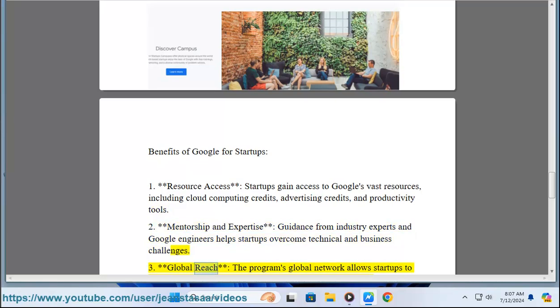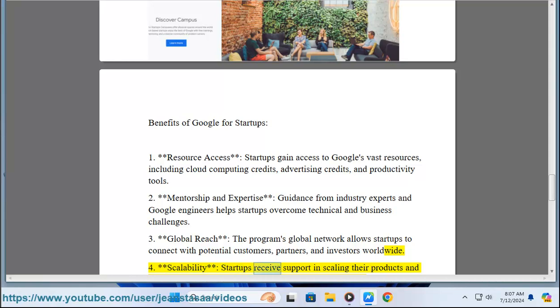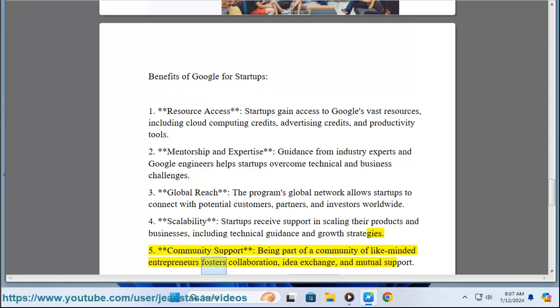Three: Global Reach — the program's global network allows startups to connect with potential customers, partners, and investors worldwide. Four: Scalability — startups receive support in scaling their products and businesses, including technical guidance and growth strategies. Five: Community Support — being part of a community of like-minded entrepreneurs fosters collaboration, idea exchange, and mutual support.